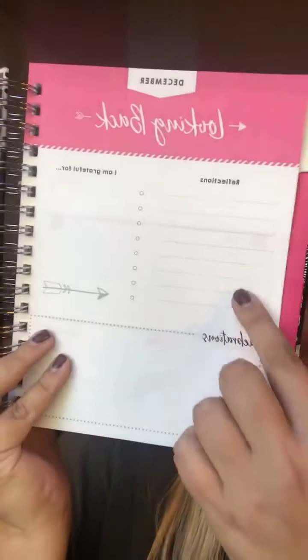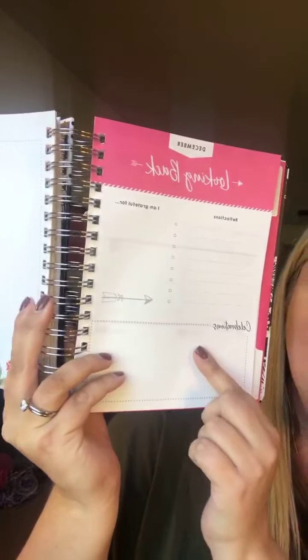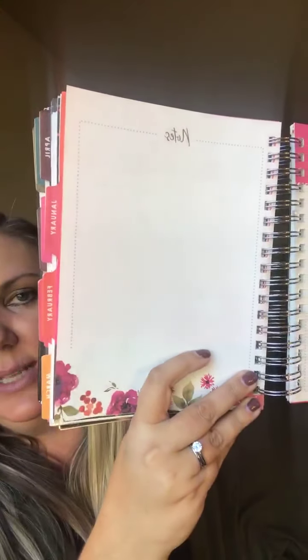I love that at the end of each month it has a 'Looking Back' section with reflections from the month — it says 'I am grateful for,' what you're grateful for, and any celebrations from the month. Then there's a whole page of notes you can use each month.